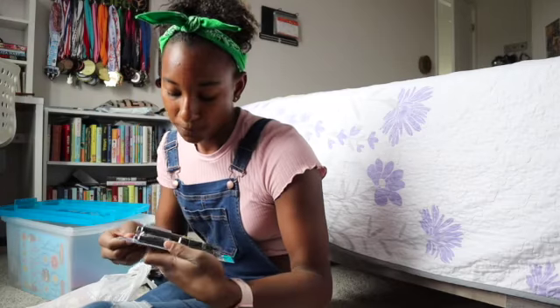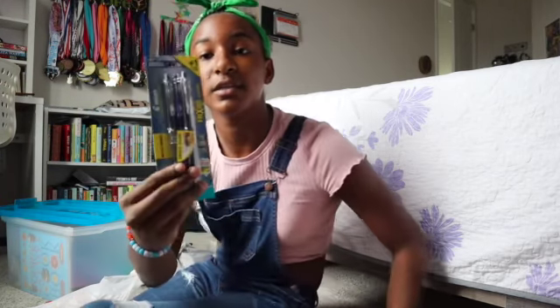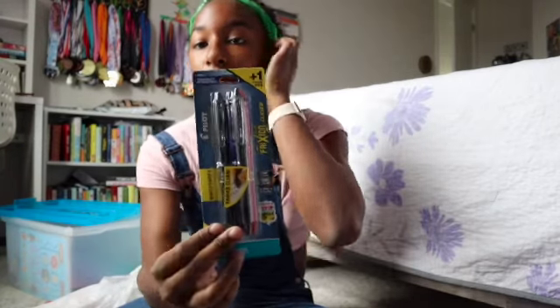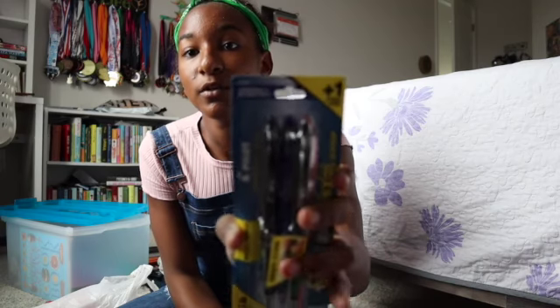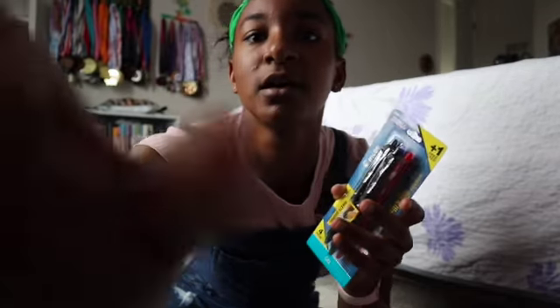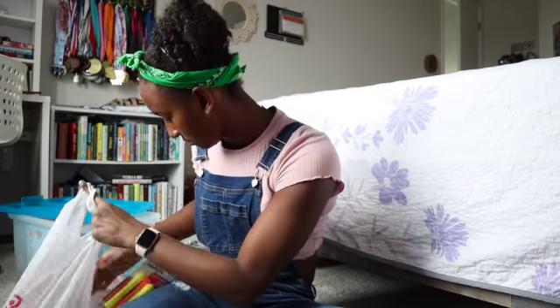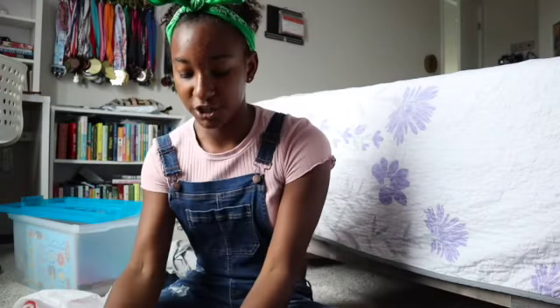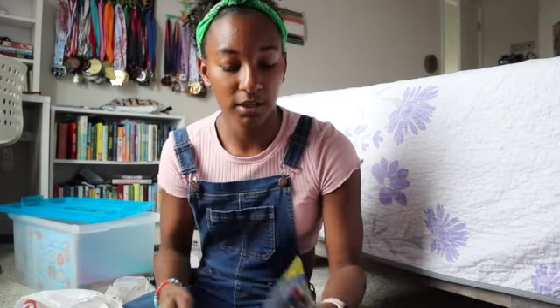Next, I got gel pens — black, blue, and red. There are two blacks, one blue, and one red per pack. I got two packs so I'll have four black pens, two blue, and two red. That's great.